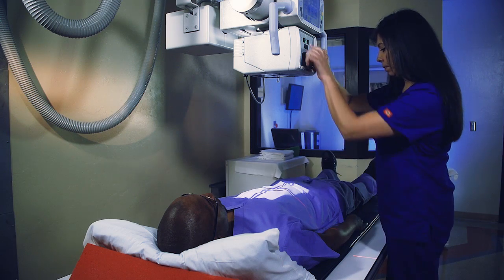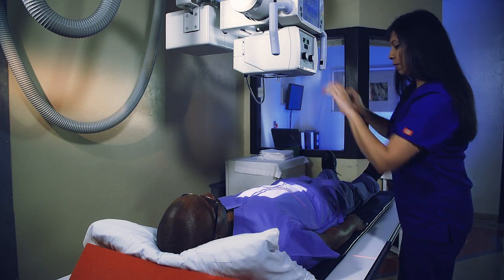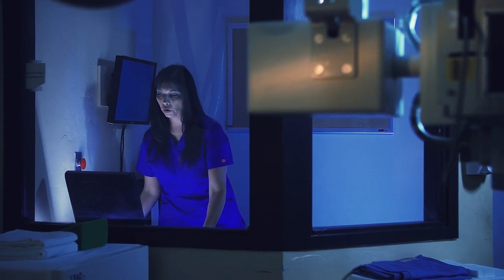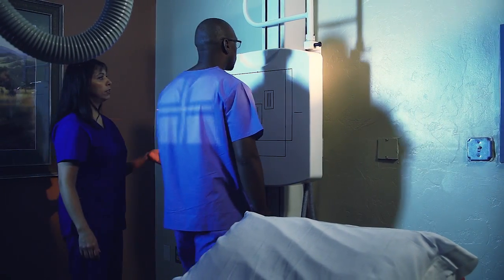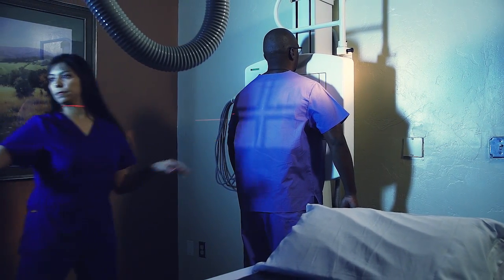Once carefully aimed at the part of the body being examined, an x-ray machine produces a small burst of radiation that passes through the body, recording an image digitally. Different parts of the body absorb the x-rays in varying degrees — dense bone absorbs much of the radiation.